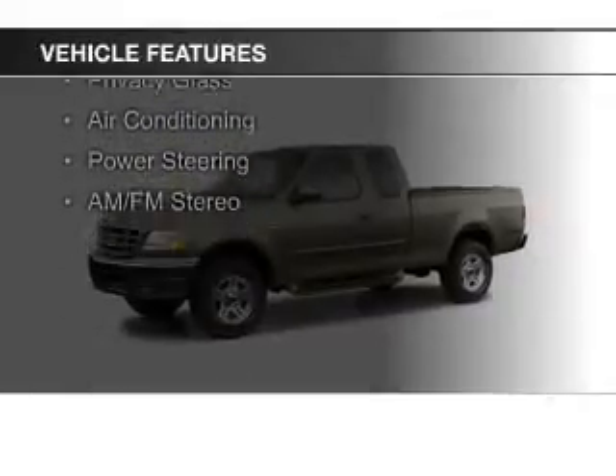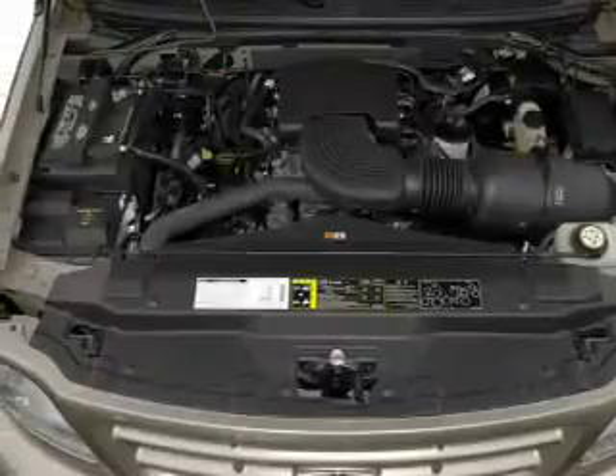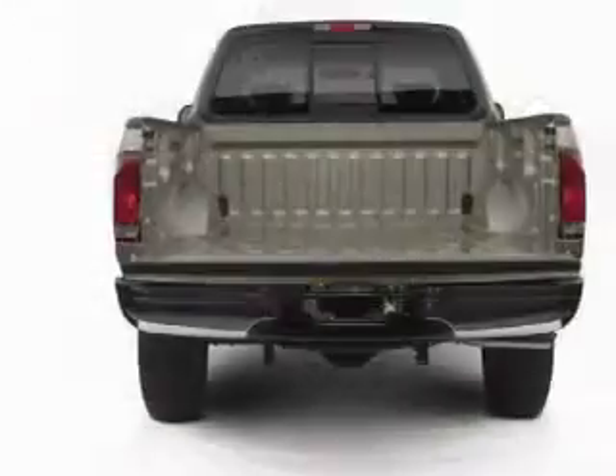The features include split rear seats, privacy glass, air conditioning, power steering, and AM-FM stereo.